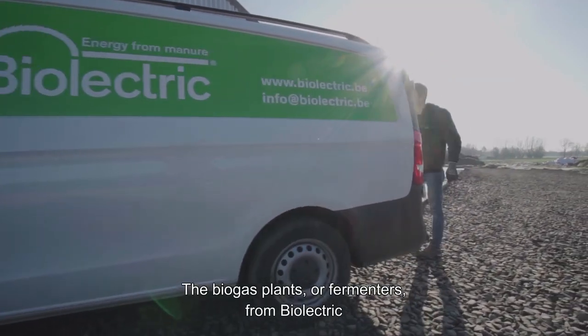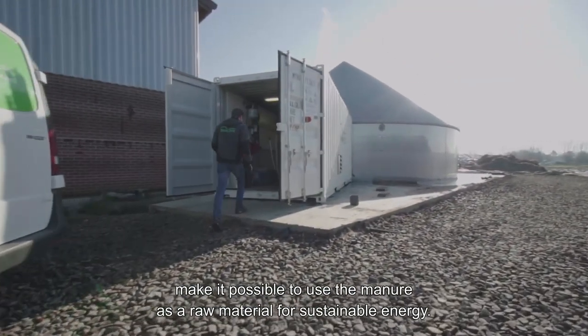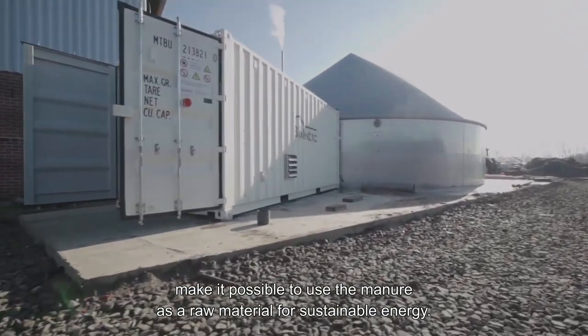The biogas plants or fermenters from Bioelectric make it possible to use the manure as a raw material for sustainable energy.